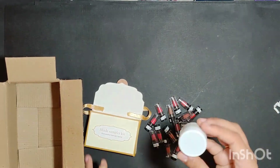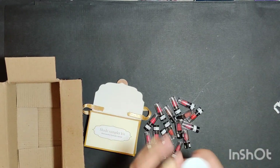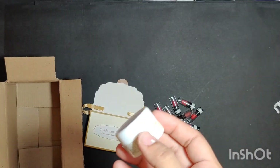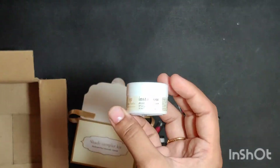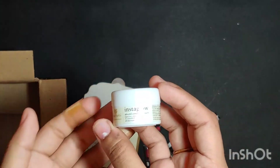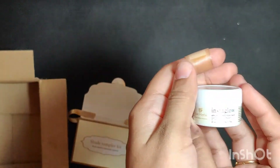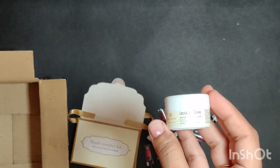And this is the glow mask which I ordered — so tiny and so small. Let me show you how it looks from inside. This is the whole packaging; it says 'Insta Glow.' Let me show you — I cannot quite get it in focus.